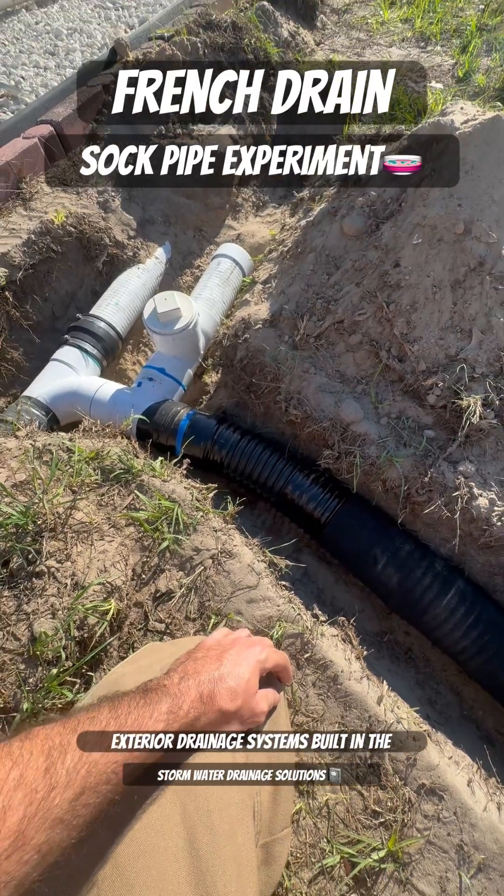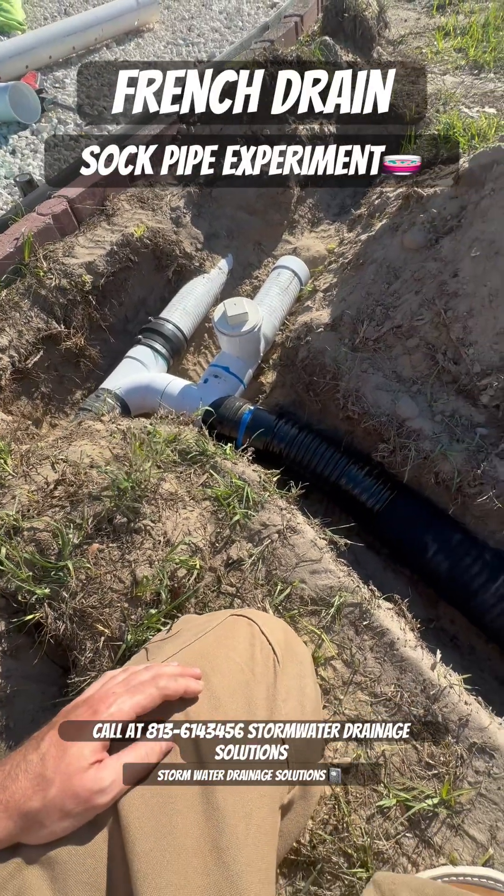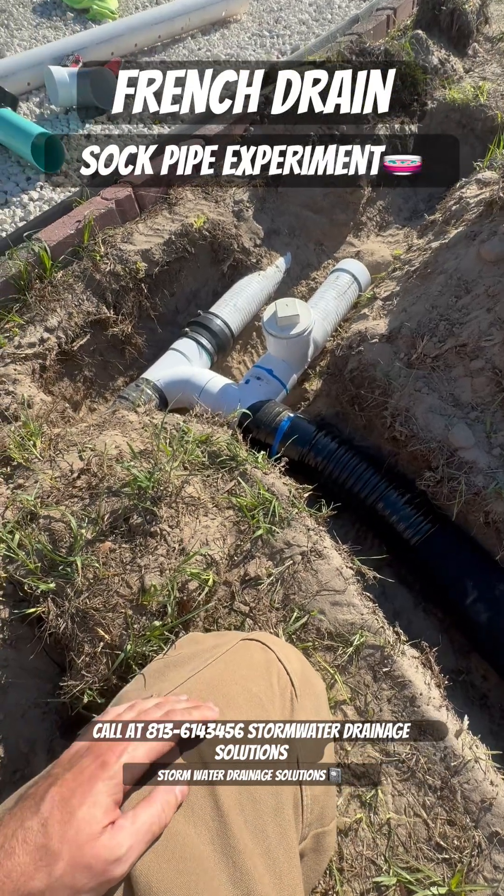If you need exterior drainage systems built in the Tampa Bay area, give us a call at 813-614-3456. Stormwater Drainage Solutions has you covered.